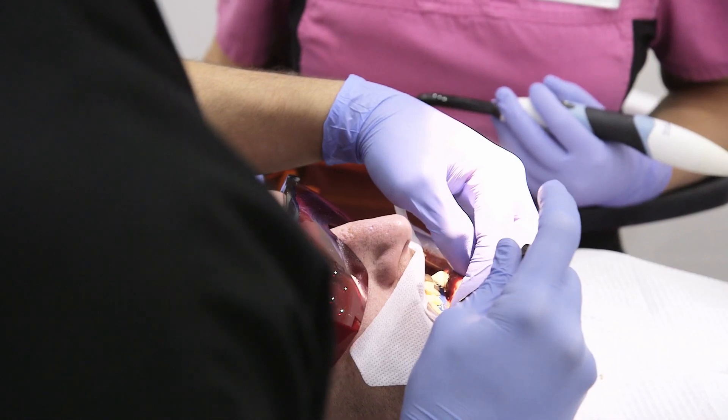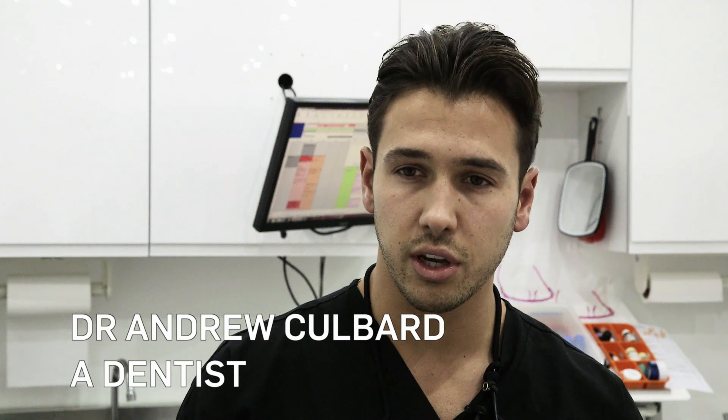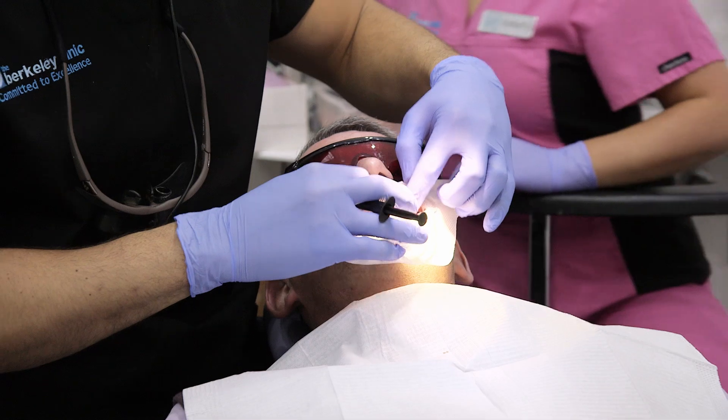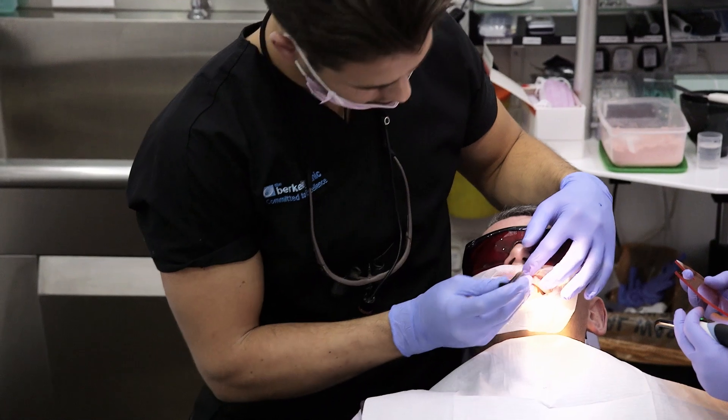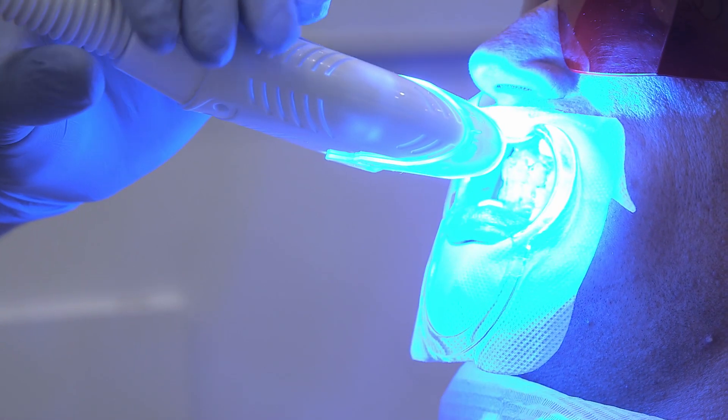Who better to ask than a dentist? We start with a consultation to make sure there's no dental caries or gum disease. Once we've done the dental examination we make sure we can get all the soft tissues out of the way so they don't come to harm from the whitening gel itself. Once we've got a clean field for the teeth we apply the gel, and quite often if we're doing it in the surgery we'll use the dental light as well to accelerate the whitening.